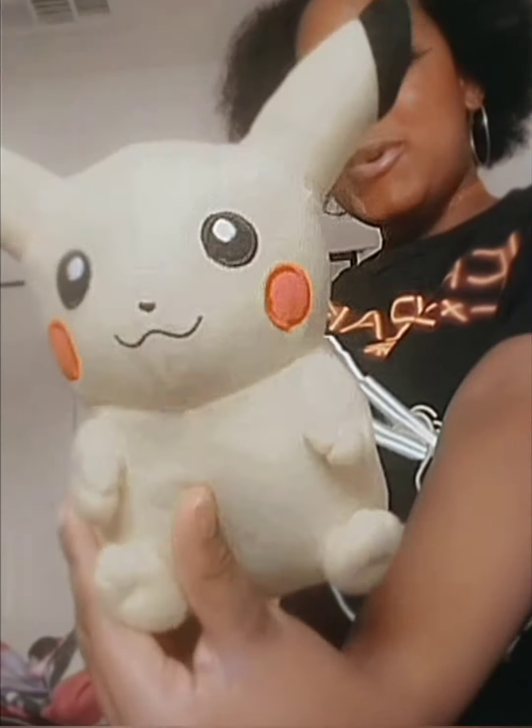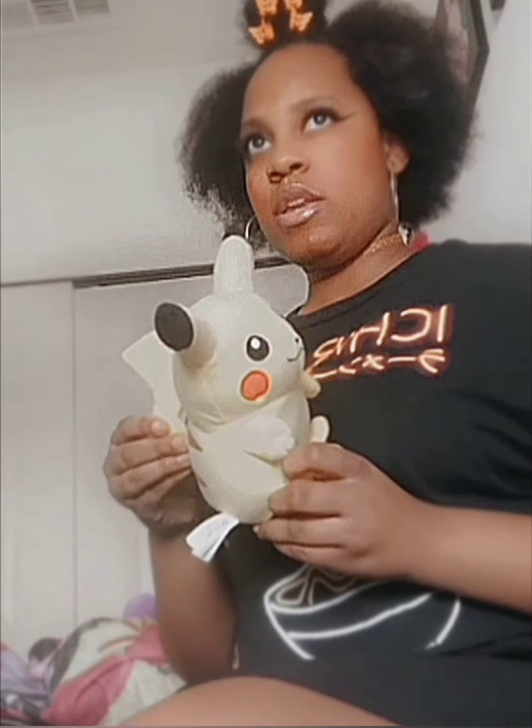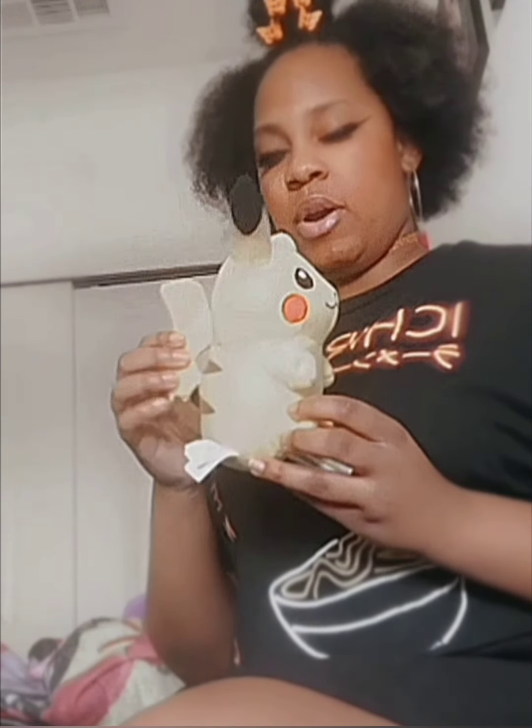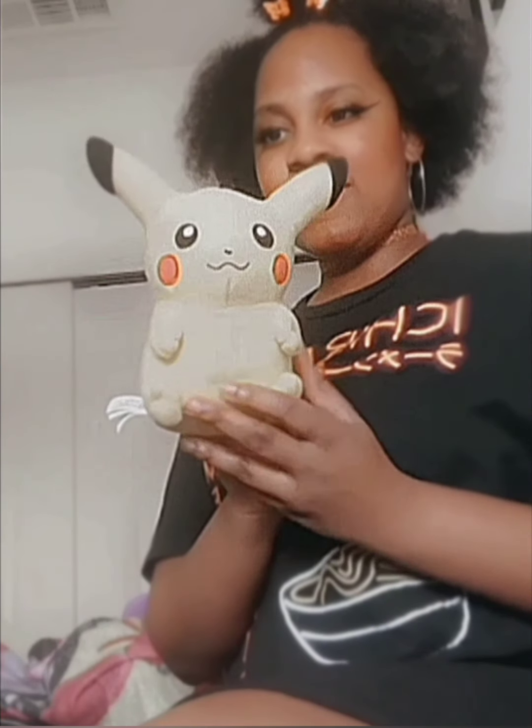Next is this Pikachu! I got this Pikachu at one of the carnival games — I'm not sure exactly where, but I know it wasn't Santa Cruz. I definitely won it at a carnival game and I love it so much. I'm also trying to get a Litten plushie, which is my favorite Pokémon, so I'm working on that next.